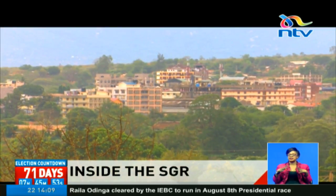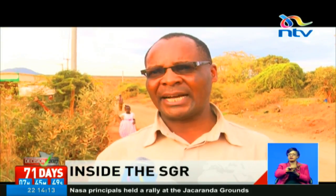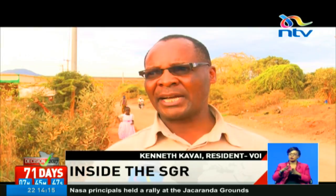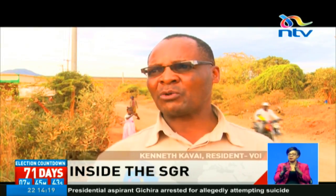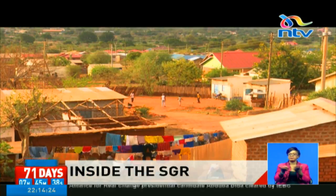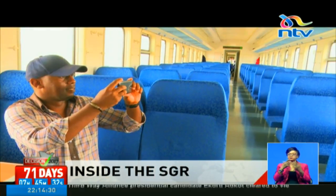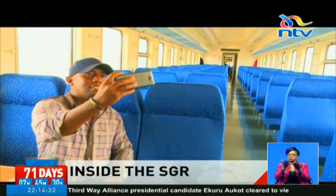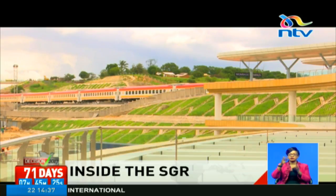Residents in Voi say they are eager to use railway transport because of the many benefits. Two decades ago, traveling to Nairobi from Mombasa would take more than 10 hours, and coaches that could be turned into sleeping cubicles were available. However, this time around that will not be the case. Most of the new coaches are fitted with upright seats because the journey is now much shorter.